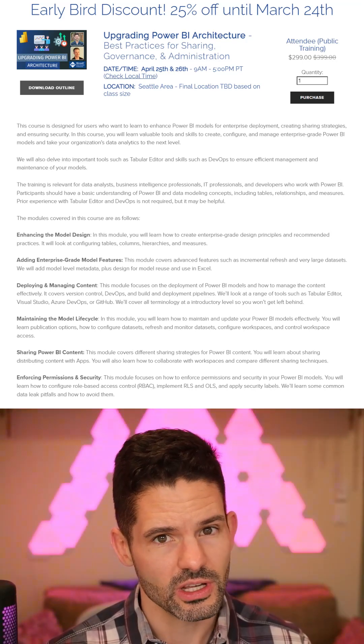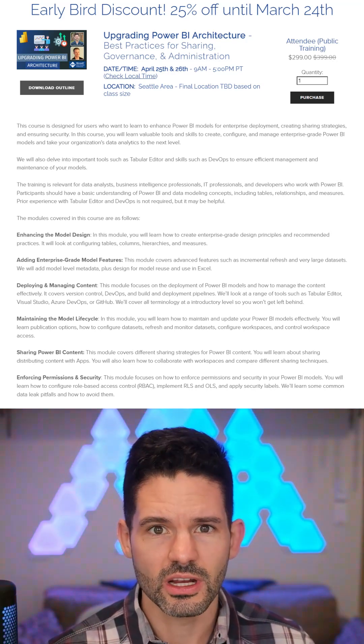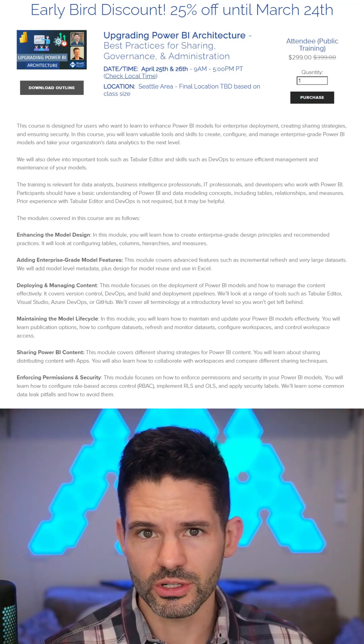to allow for a well-curated environment for sharing, distribution, and enforcement of security, as well as some of the governance and administration of delivering this data to multiple reports.